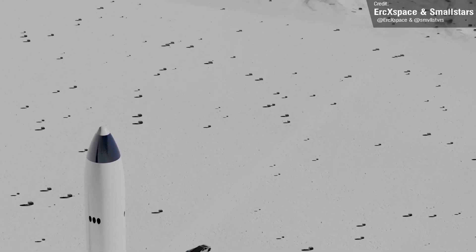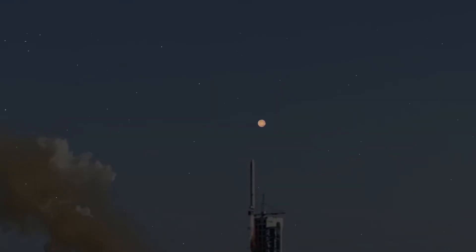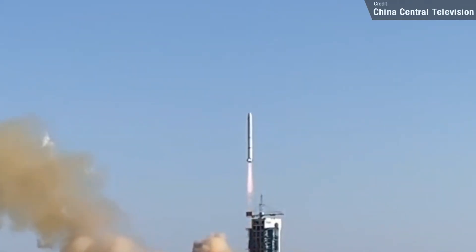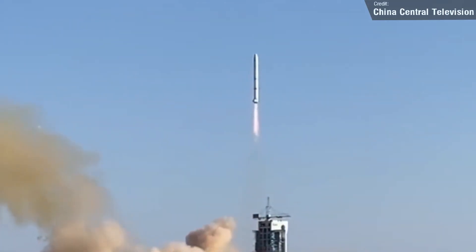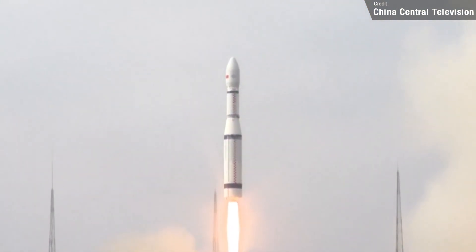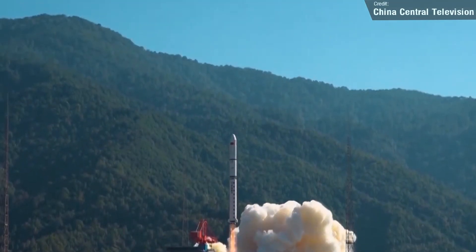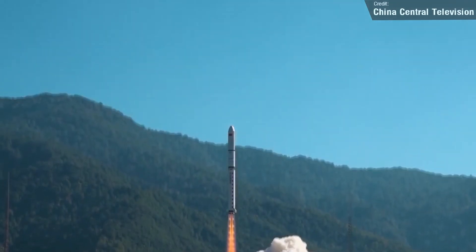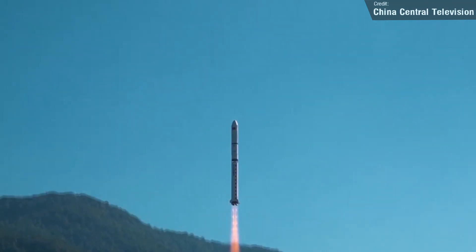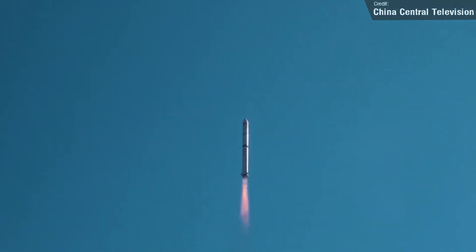In other news last week, China launched three rockets on the 3rd, 5th, and 6th of November: the first being a Long March 2C carrying two reconnaissance satellites to low Earth orbit; the second being a Long March 6 carrying one Earth observation satellite to low Earth orbit; and the third being a Long March 2D which carried three reconnaissance satellites, again to low Earth orbit. Those were the main non-Starship bits of news from last week, but we have lots of exciting things to look forward to over the next seven days.